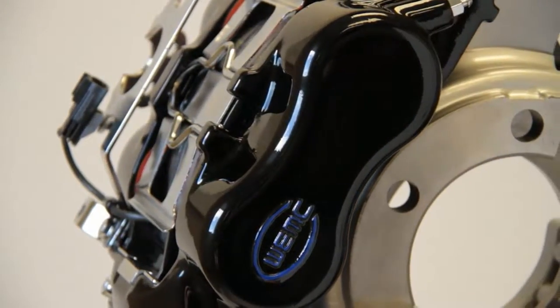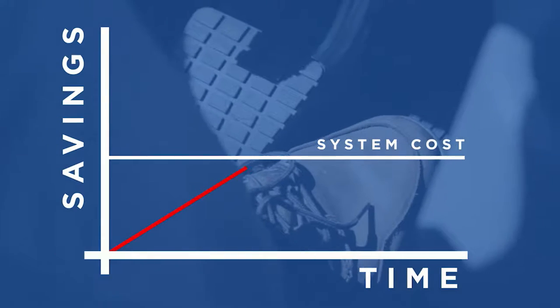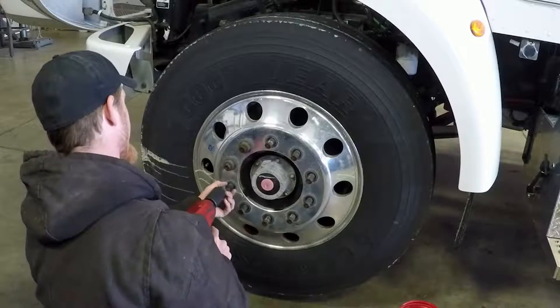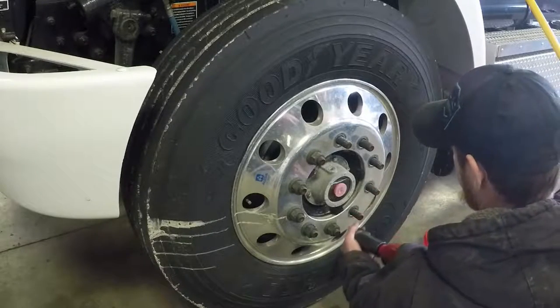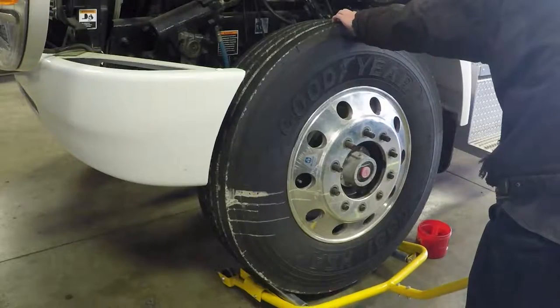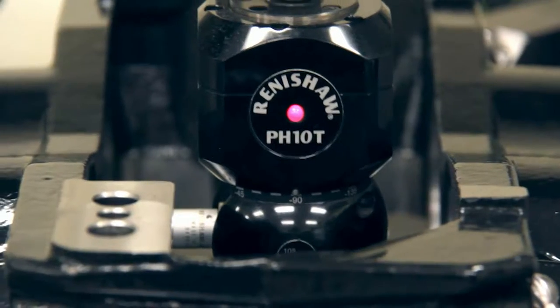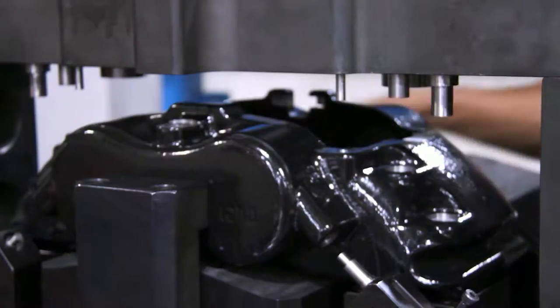The longevity and ease of maintenance features incorporated into the DuraForce disc brake system enable users to recoup their investment many times over during the life of the vehicle. Considering that a poorly maintained brake is an unsafe brake, it's easy to see that the durability features of the DuraForce disc brake system offer unsurpassed safety while reducing operating costs. All Walther EMC products undergo rigorous laboratory and field testing to ensure that we meet or exceed industry standards and regulatory requirements.